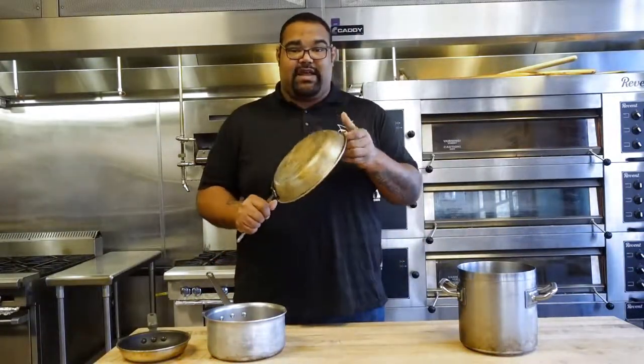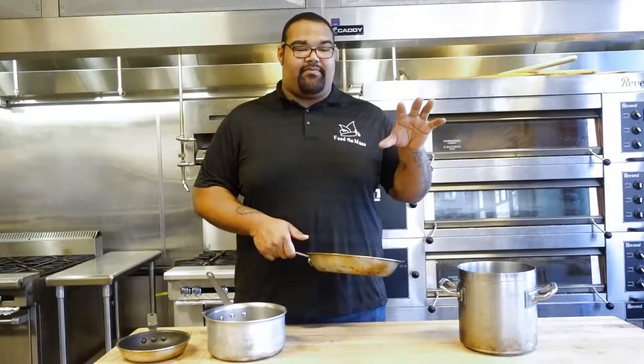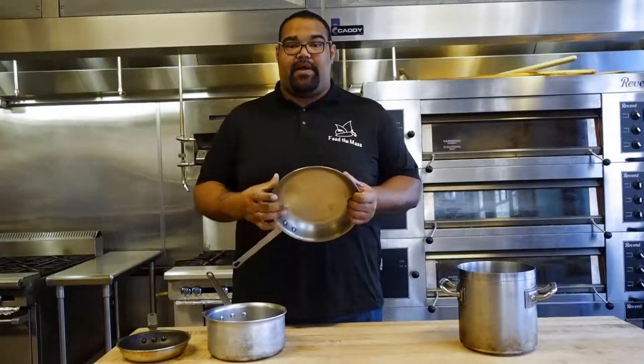Next thing we're going to talk about is our sauté pan. The sauté pan is really simple — it's mainly for your everyday stir fries, searing your cutlets, steaks, or anything like that. This is your kind of go-to pan whenever it comes to bigger items.